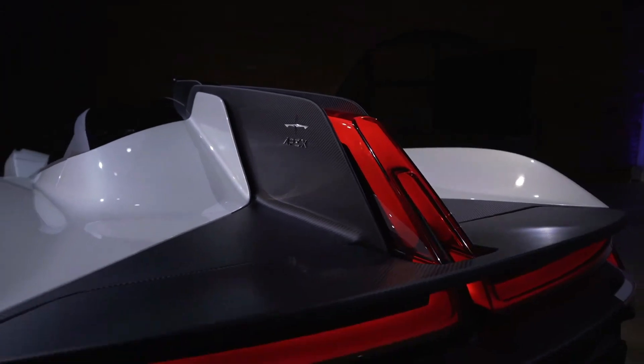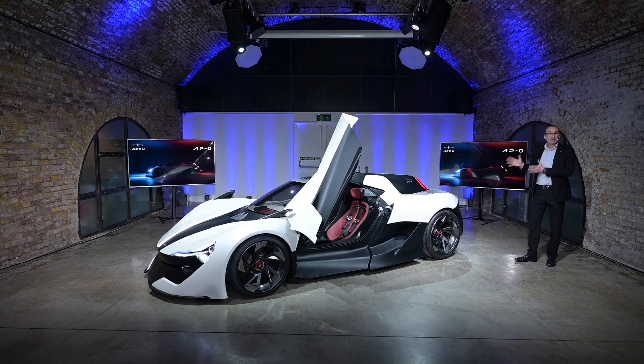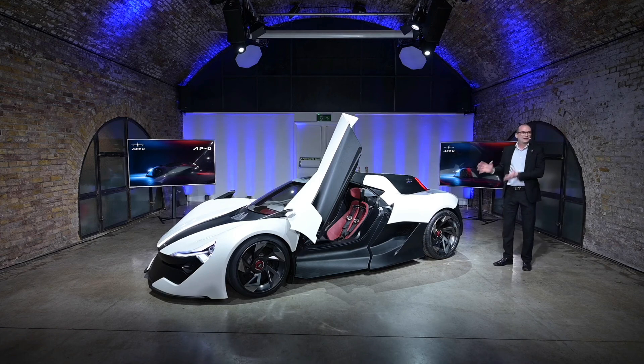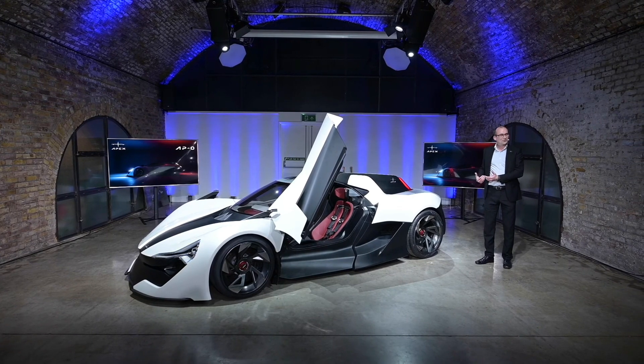So the AP Zero fuses these ideas together: character, connectivity, and lightweight structure. Ladies and gentlemen, that is the AP Zero concept car. Thank you very much for watching. For everyone that's here, we'd like to bring you forward and show you the car, and we can answer your questions now. Thank you very much indeed.